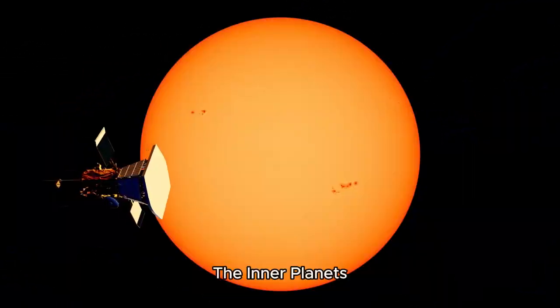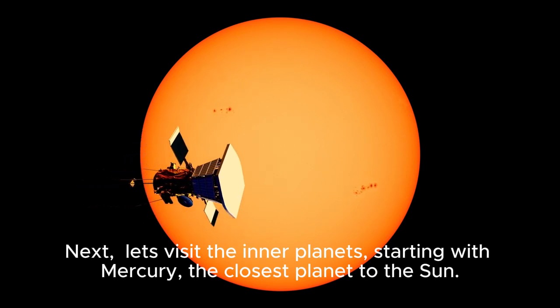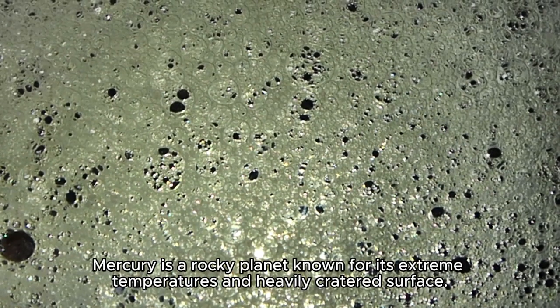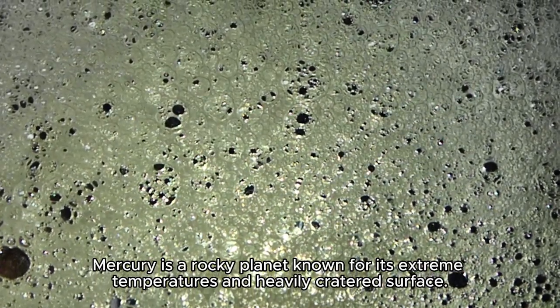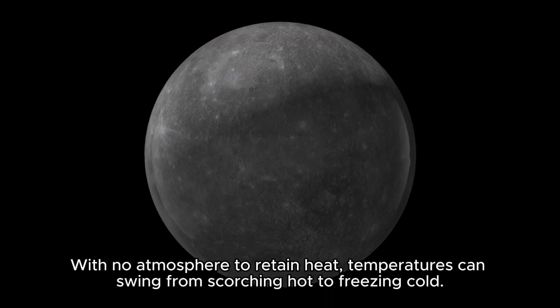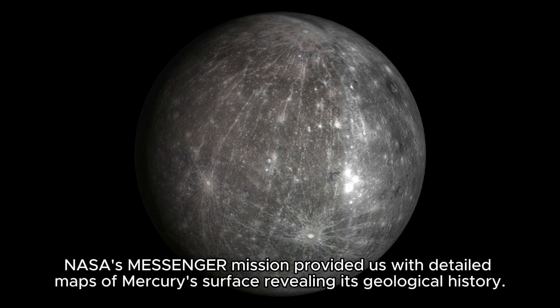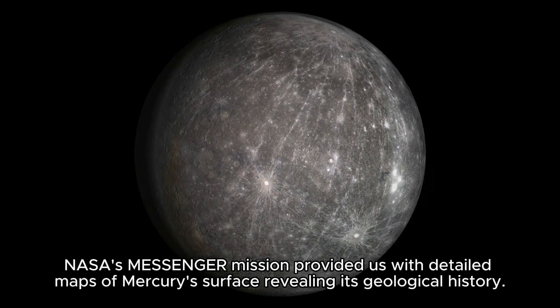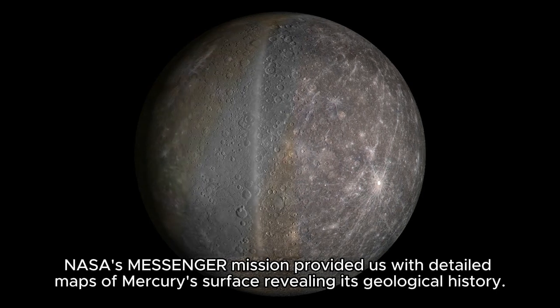Next, let's visit the Inner Planets, starting with Mercury, the closest planet to the sun. Mercury is a rocky planet, known for its extreme temperatures and heavily cratered surface. With no atmosphere to retain heat, temperatures can swing from scorching hot to freezing cold. NASA's Messenger mission provided us with detailed maps of Mercury's surface, revealing its geological history.